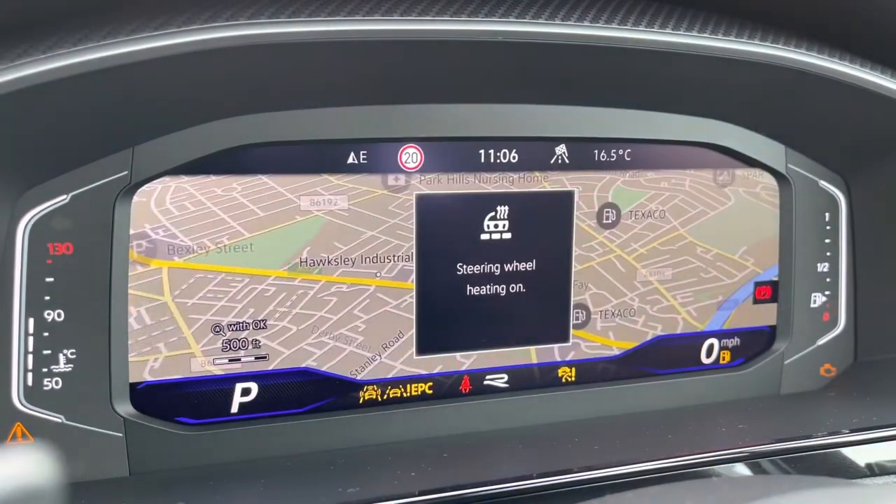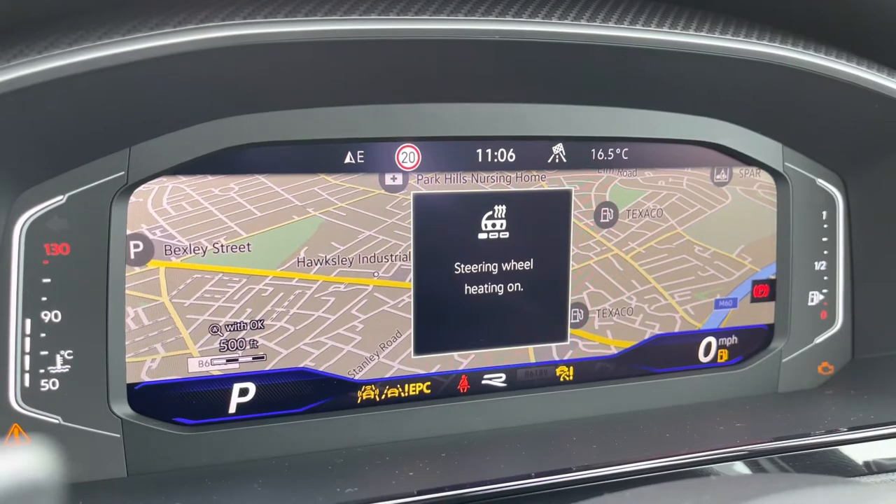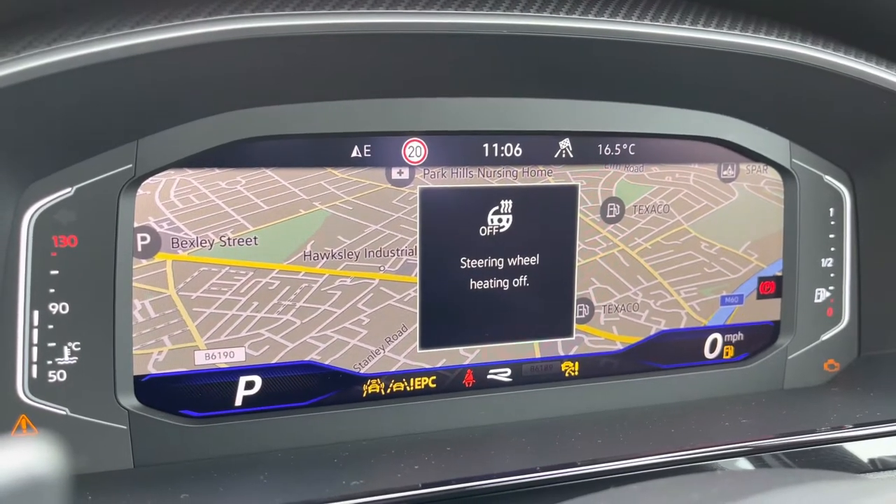On the right hand side, we can access functions like the heated steering wheel, with three different heat intensities to choose from, to offer a cosier experience on those winter drives.